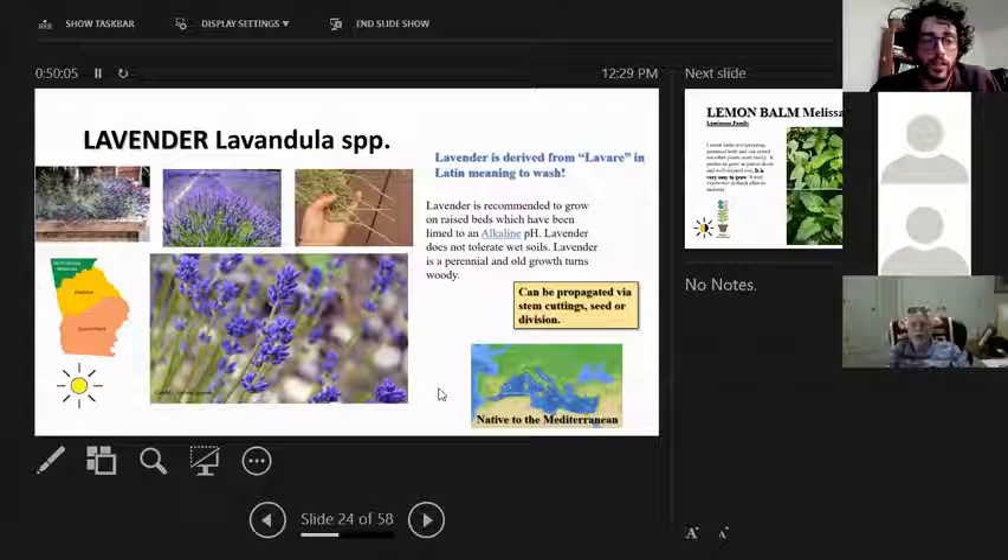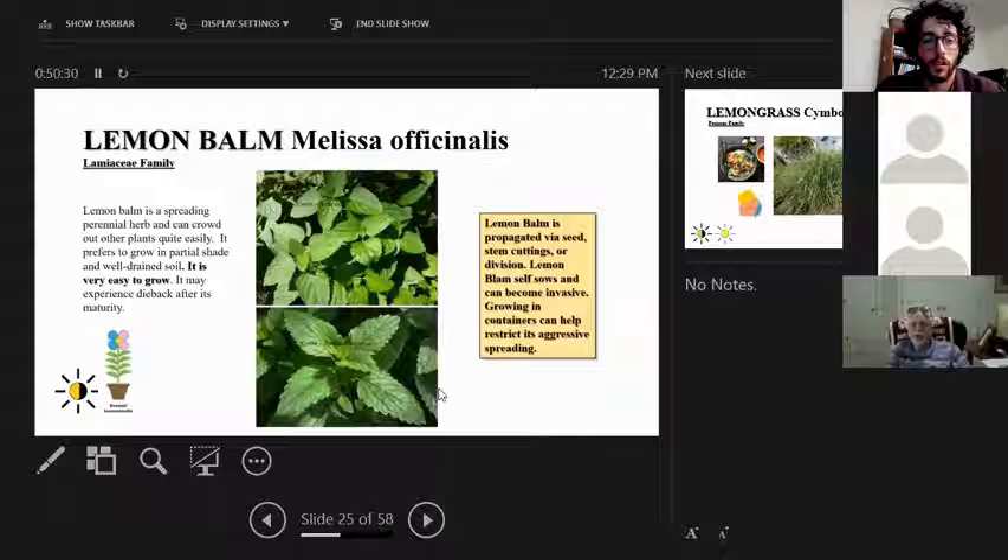Lavender is an extremely attractive and useful plant with great fragrance and color. It's native to the Mediterranean and can be propagated through cuttings, seed, or division. It grows woody stems and is usually pruned back to maintain its herbaceous look. When harvested, it's cut just before the flowers bloom open because that's when the essential oil content is at its highest.